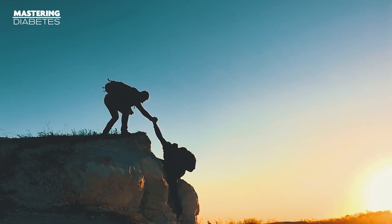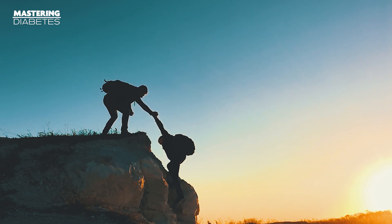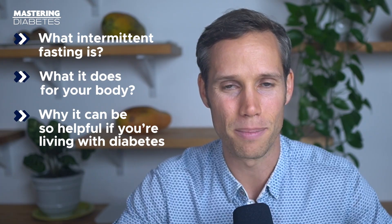That's why we've put together this video to help you get an idea of what intermittent fasting can do for you. We'll go over what intermittent fasting is, what it does for your body, and why it can be so helpful if you're living with diabetes. You'll want to watch all the way through because intermittent fasting might just be the most effective health strategy that you have at your disposal.